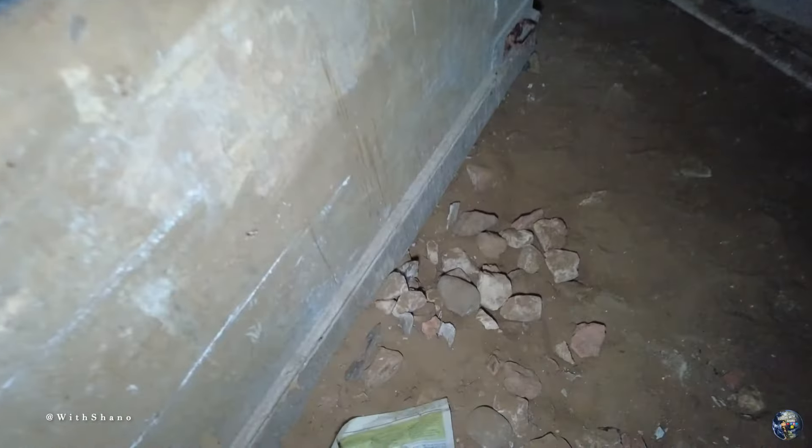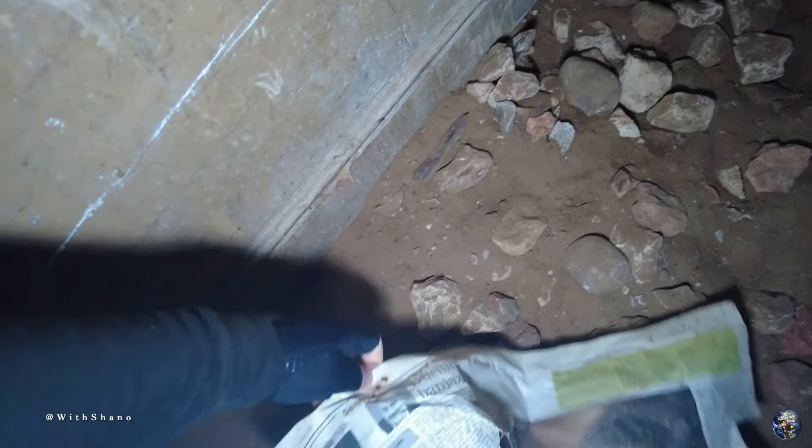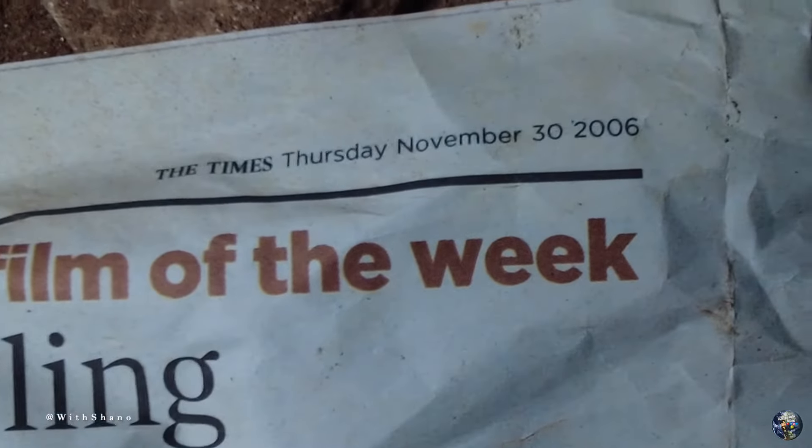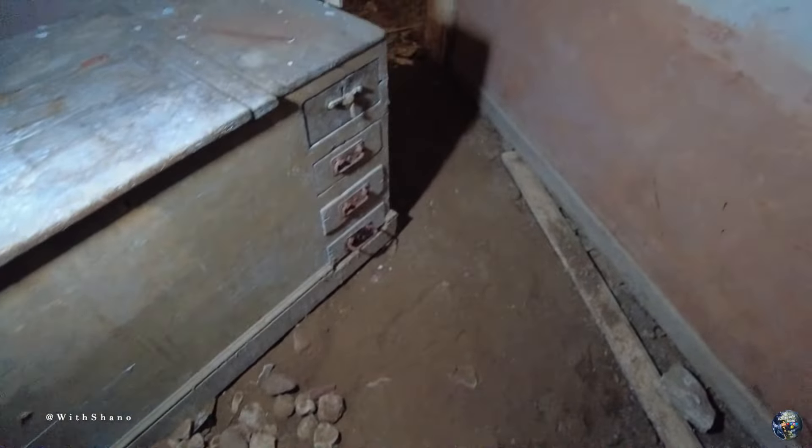We have a newspaper though, so we can see if there's a date on this paper — which there is. Not like the usual ones that we find, but this one is Thursday, November the 30th, 2006. We've found a lot older than that.